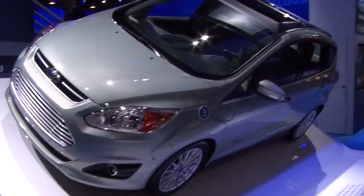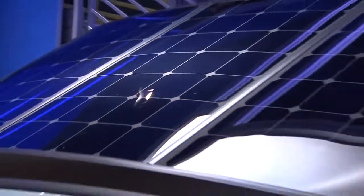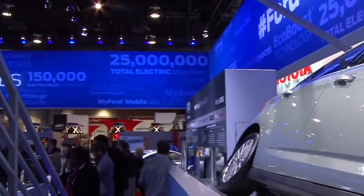Hi, I'm Dave McCree from Ford Motor Company, manager of electric vehicle infrastructure and smart grid. I'm standing in front of the CMAX solar energy concept, a research project that enables a customer to recharge their vehicle without plugging it in, using the natural, clean, free power of the Sun. The concept really consists of two key elements.